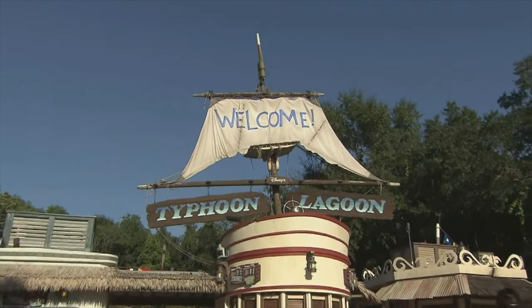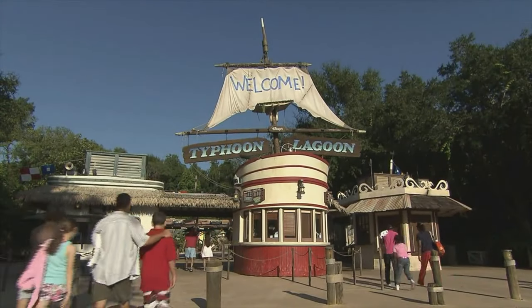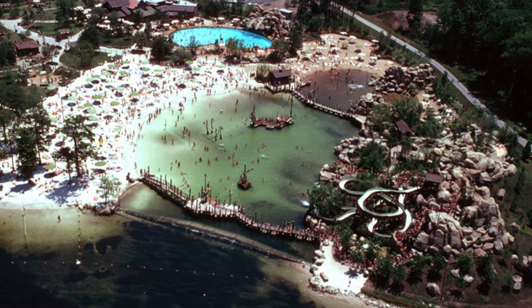Typhoon Lagoon opened in 1989 and was the second water theme park to open in the Walt Disney World Resort, after the now defunct River Country, which closed in 2001.